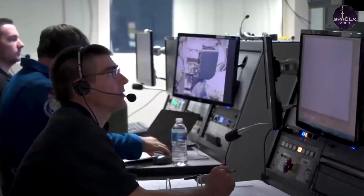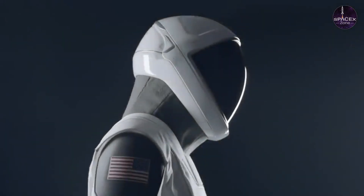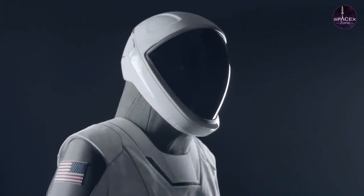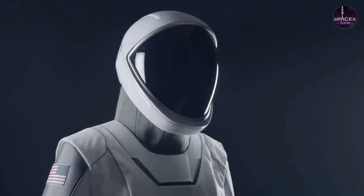The SpaceX spacesuit design has been optimized for protection and comfort. 'Obviously it's protecting the crew's head, but it also has microphones as well as valves that are controlling the pressure in the suit,' says Chris Trigg, SpaceX spacesuit and crew equipment manager.